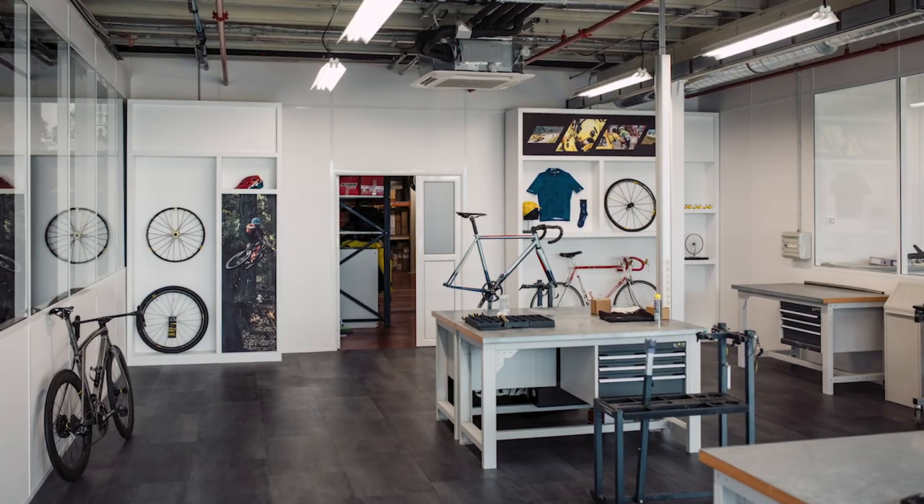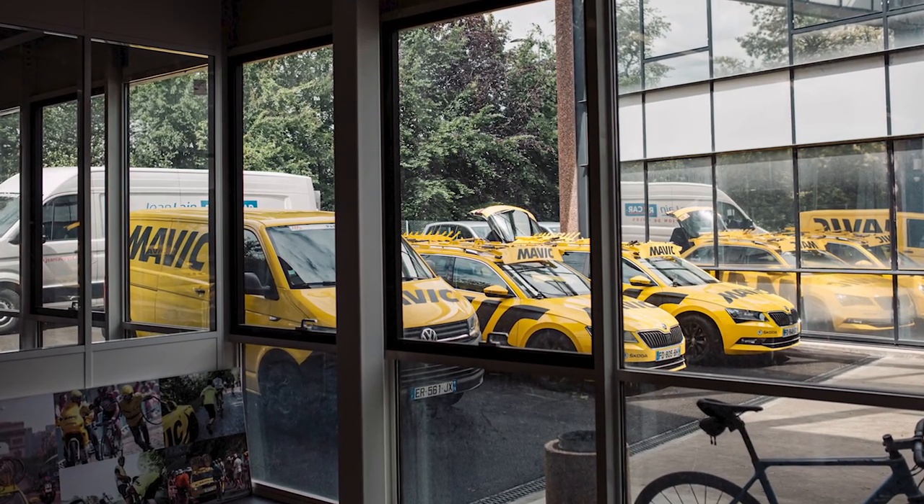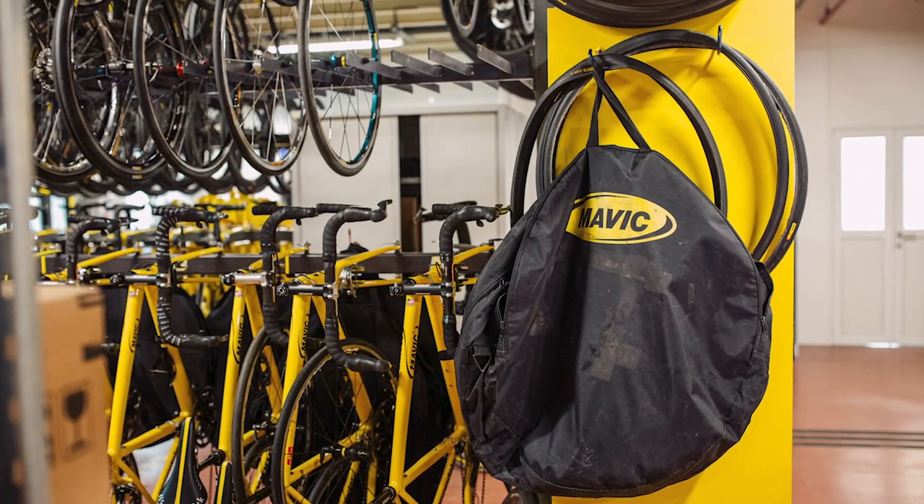My name is Max Ruffi, I've been working at the service course for six years. This is the service course — everything that happens when we go to the races during the season. For Mavic, we do neutral support on pro events, amateur events, and mountain bike events as well, so it keeps us busy all year long.